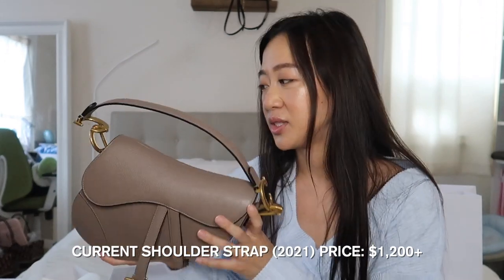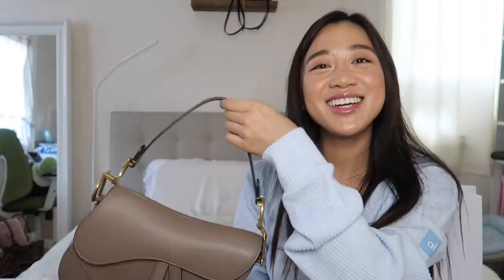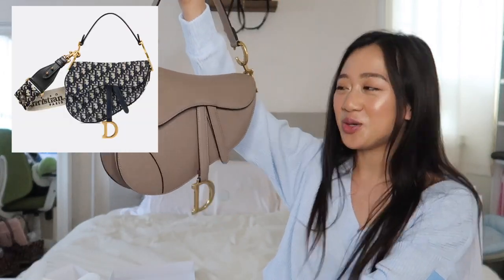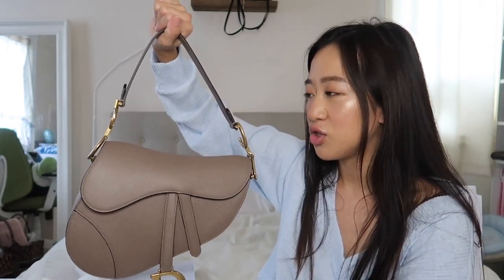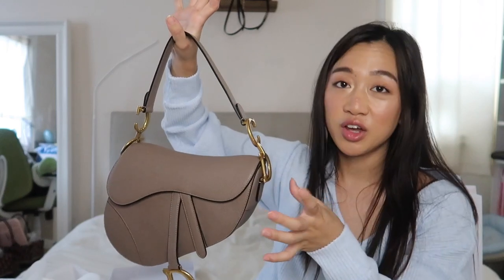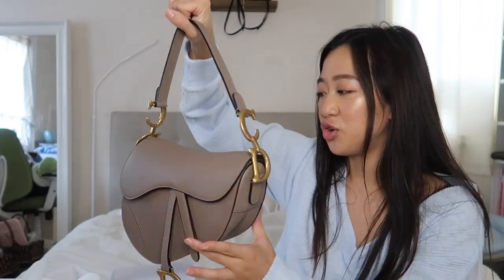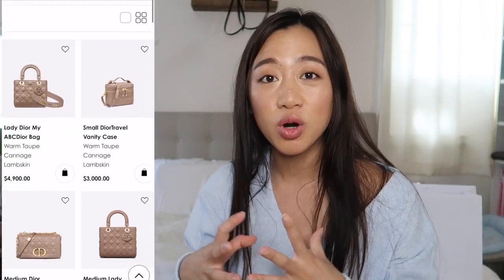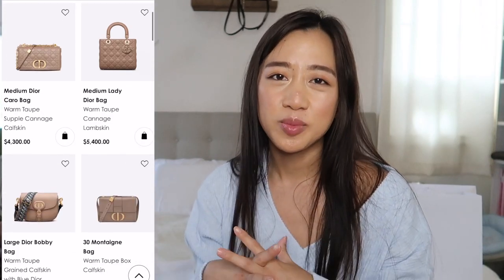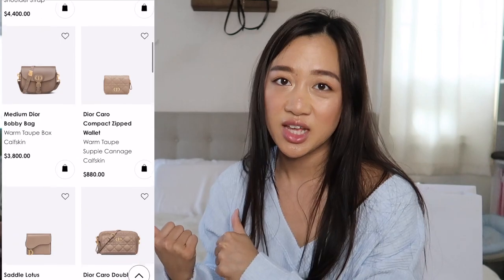I do eventually want to get a jacquard strap. I think the jacquard straps are so overpriced — it kills my soul how expensive they are — but I feel like it kind of completes the whole Dior saddlebag experience. Unfortunately they don't have any taupe straps. My SA told me the only taupe strap they had was the thin one, and I know I want the thicker ones, so I'm just going to be waiting for the right strap. The warm taupe saddlebag is actually unavailable on the website right now.